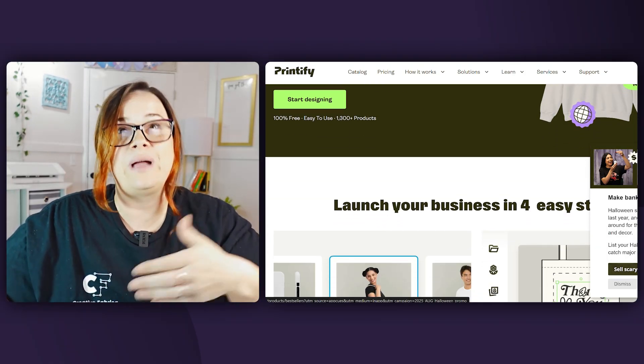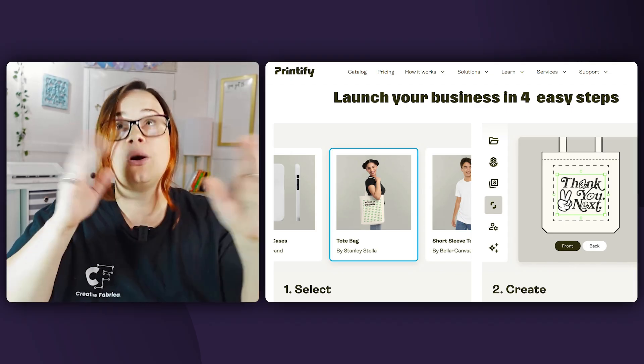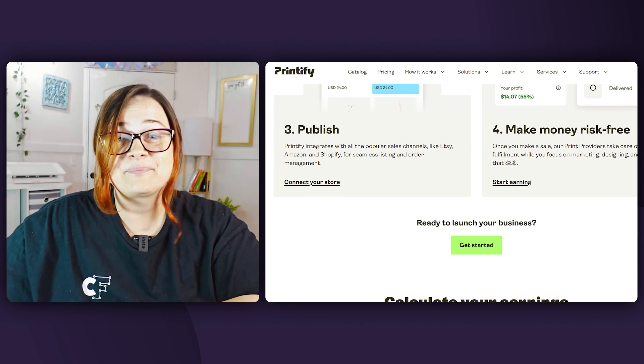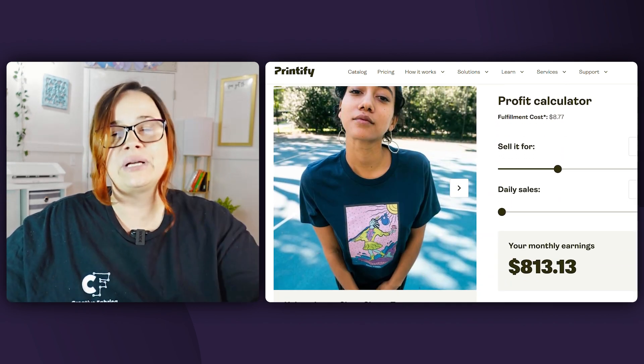Printify is one of the most widely used platforms, and they can connect to your Etsy store, your Shopify store, or tons of other integrations depending on what you're using. Depending on what website you're using, you might not even have to deal with customer service. You upload in Printify and it goes to your connected store automatically. When you pair Creative Fabrica's asset library with Printify's catalog of products, you have the perfect combination for a beautiful store and beautiful products.